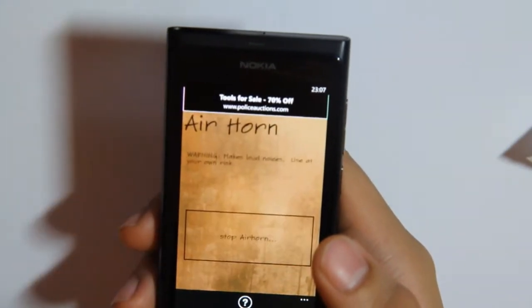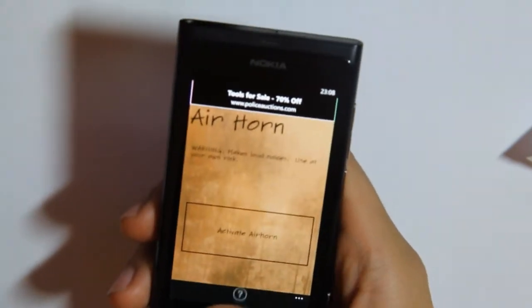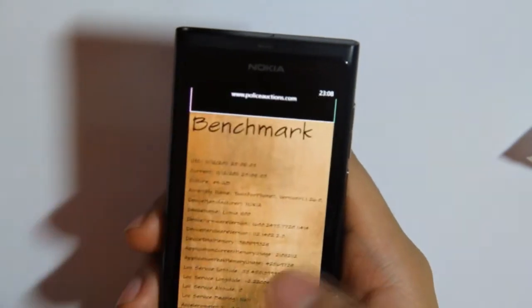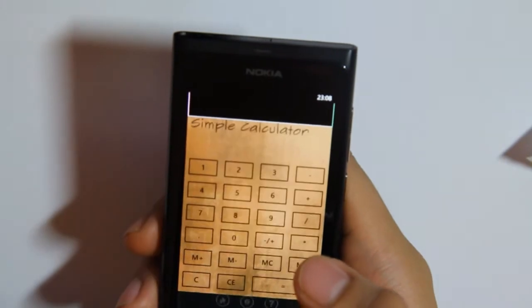First is air horn — stop that. Next is benchmark, which shows you some benchmark details on the phone. Then there's a simple calculator.